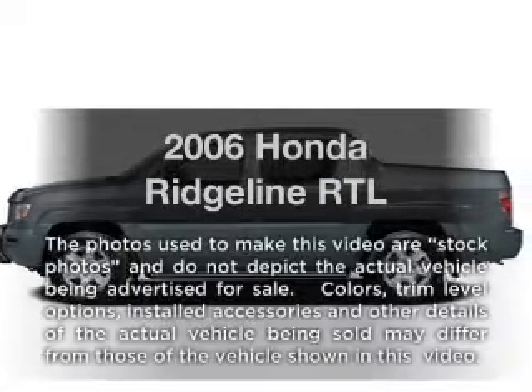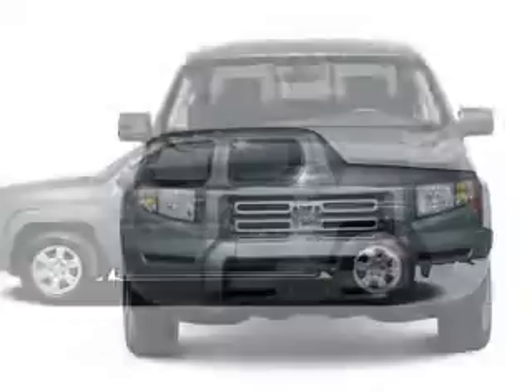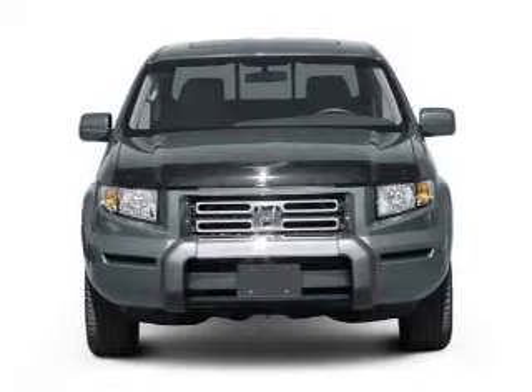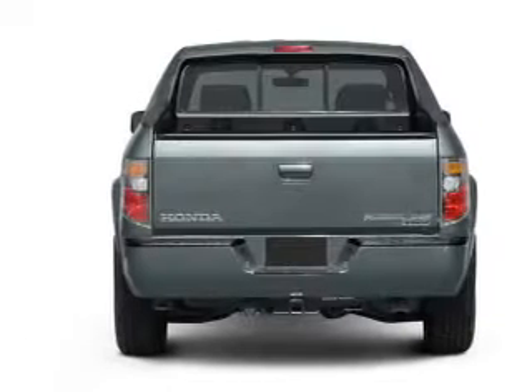Presenting the 2006 Honda Ridgeline. Travel the roads in style and comfort in this great vehicle with a solid six-cylinder engine. The powertrain includes four-wheel drive driven by a five-speed automatic transmission.